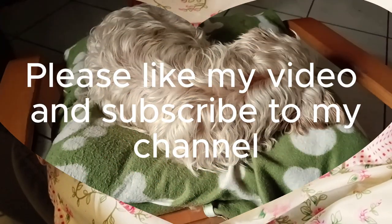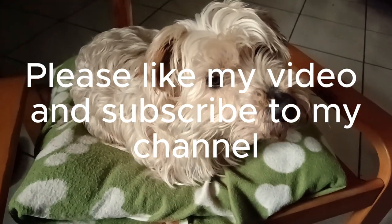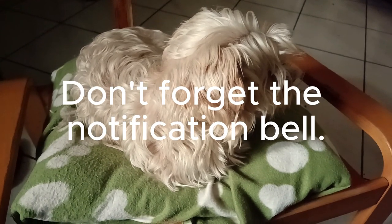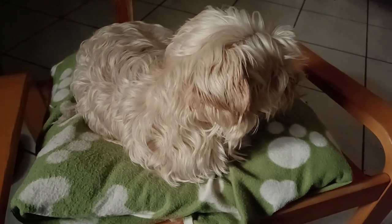Thank you for watching my video till the end. Please like it if you enjoyed it and subscribe to my channel. Don't forget that notification bell. See you next time!